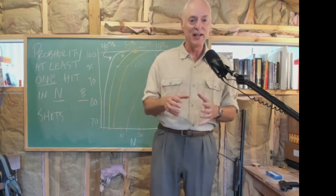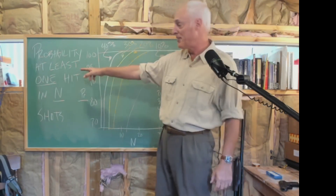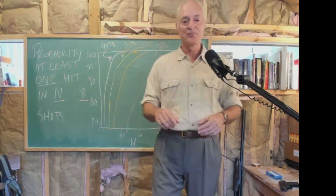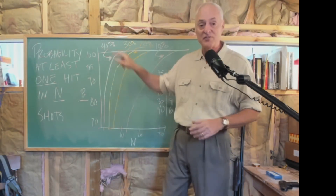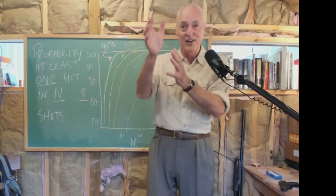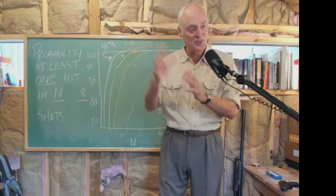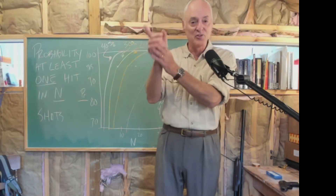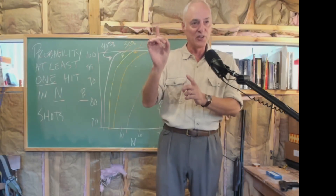I looked at different scenarios depending on skill levels. We're interested in the probability of at least one hit in N shots. Let's look first at a person with a skill level of 40%. That means somebody who, in a bad guy situation - target's moving, he may be firing at you - on average hits the target 40% of the time. That's pretty high skill. How many shots must they take to be 95% sure of hitting at least once?